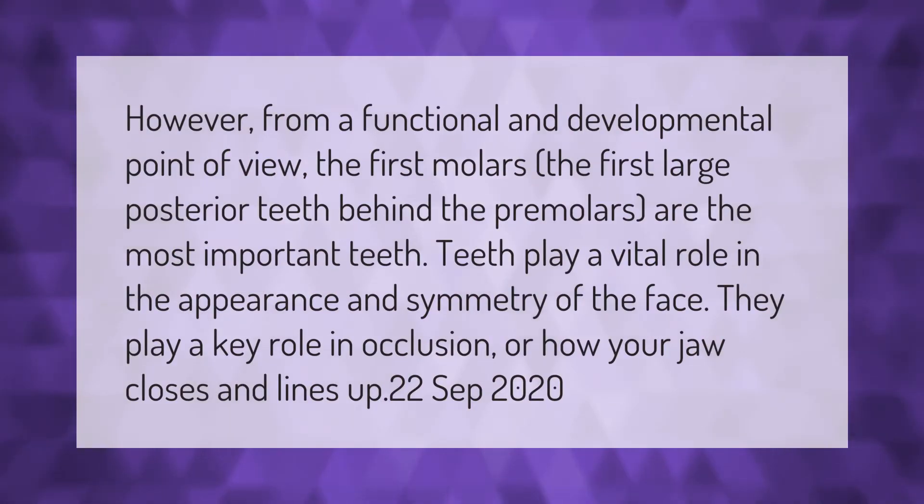From a functional and developmental point of view, the first molars — the first large posterior teeth behind the premolars — are the most important teeth. Teeth play a vital role in the appearance and symmetry of the face, and a key role in occlusion, or how your jaw closes and lines up.